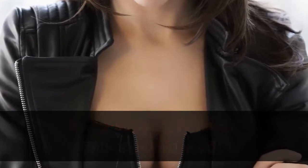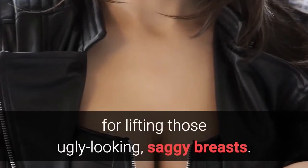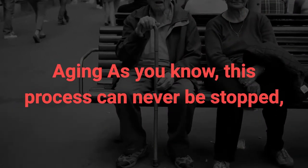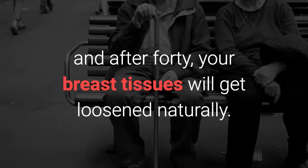We'd like to present you with some natural solutions for lifting those saggy breasts. However, we need to discover the major factors behind this sagginess. Aging — as you know, this process can never be stopped, and after 40, your breast tissues will get loosened naturally.